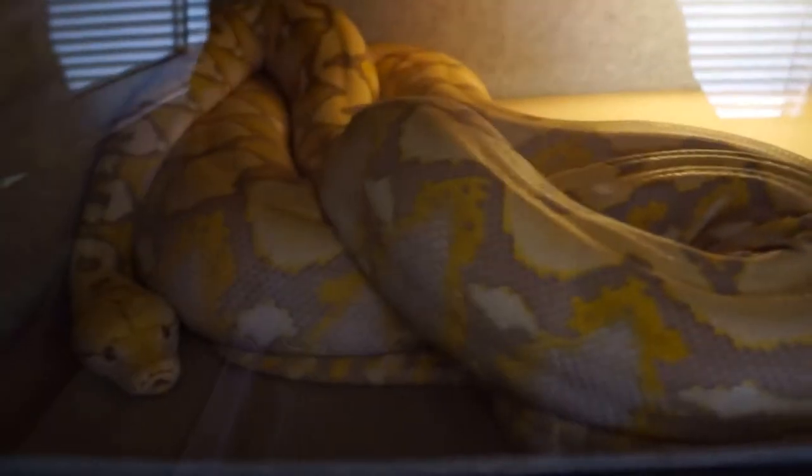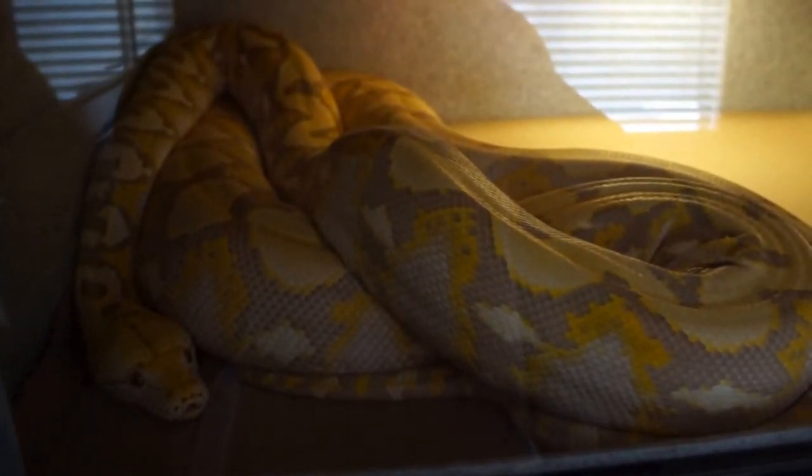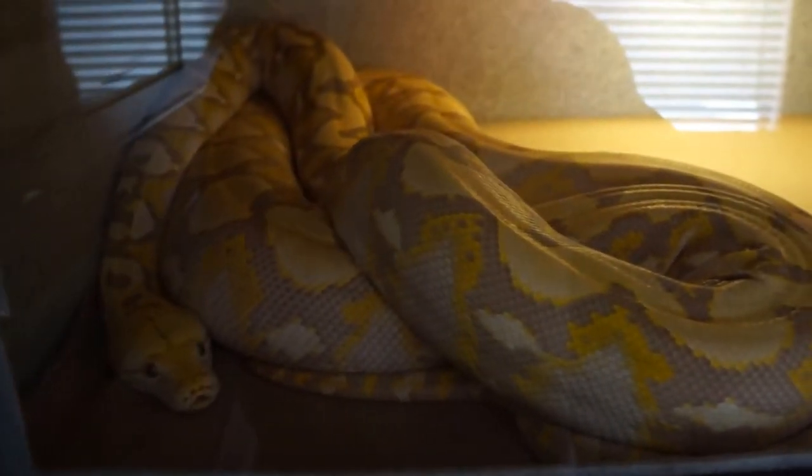And this is the mom from last year. She's also a purple. She's put on quite a bit of size since last year as well, so I'm going to try her this year to see if she goes.